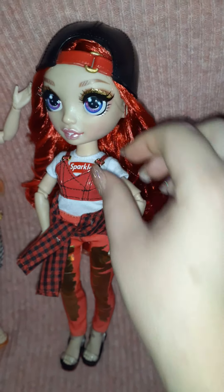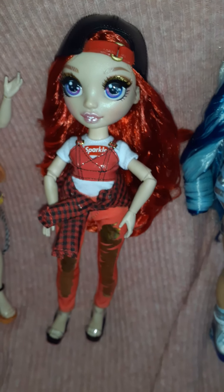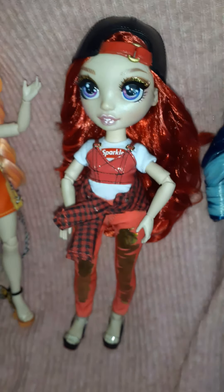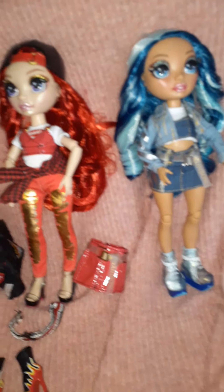Her outfit looks like something that you actually see girls wear on the street. I love her shoes. And they do come with two sets of outfits — so I'm gonna pull those out right now and show you guys how they look together. I have unboxed my girls fully. They have all their outfits out. I might also get the special edition ones — I think one is named Amaya.